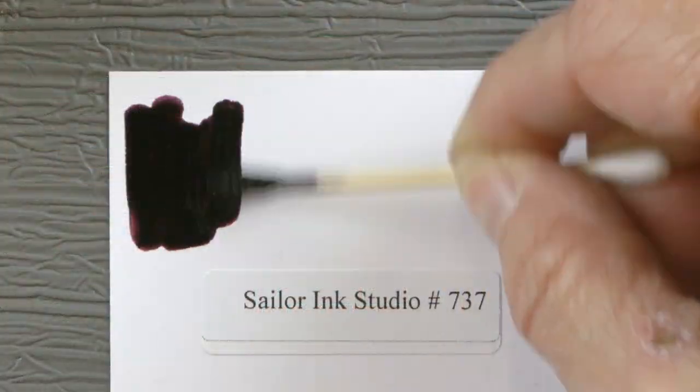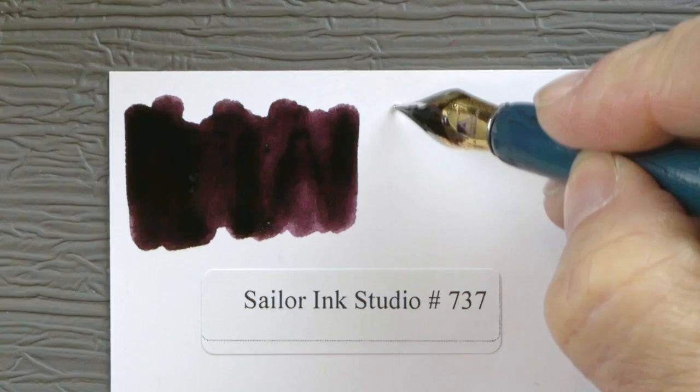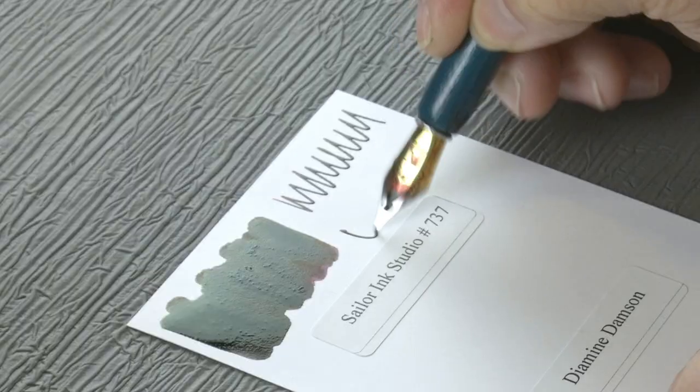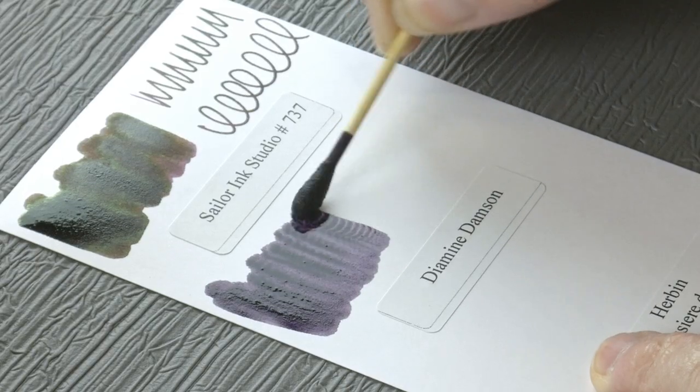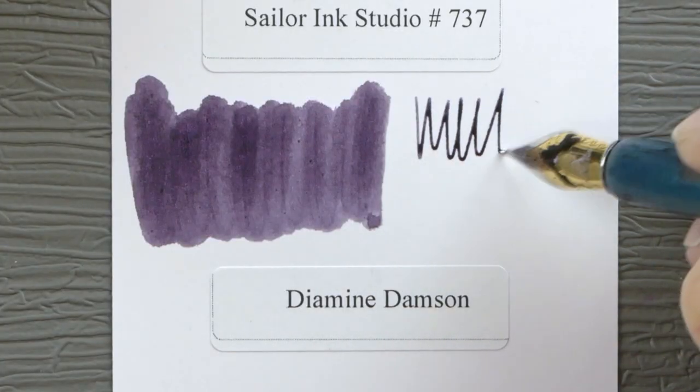Let's check out 737 first. This is absolutely a dark, plummy purple — Diamine Damson. Definitely this is more purple.